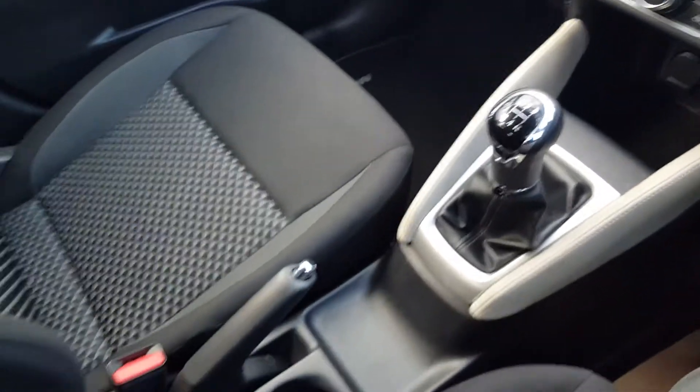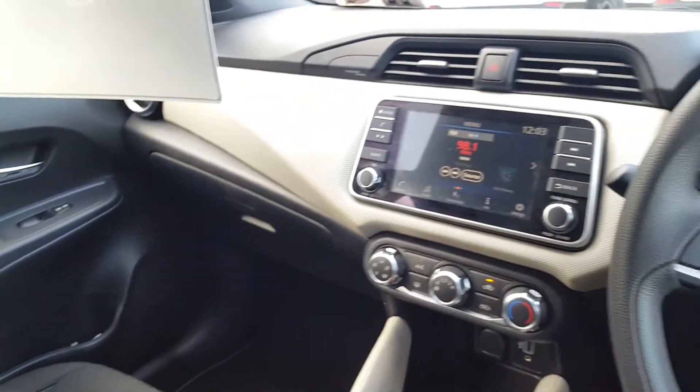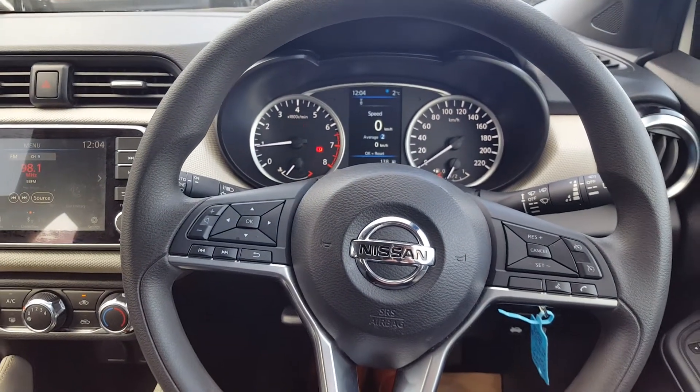It's a five-speed manual transmission with two-tone interior and a manual handbrake. It's retailing at €17,450. It's a 191 Nissan Micra SV 1-litre petrol.